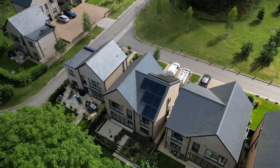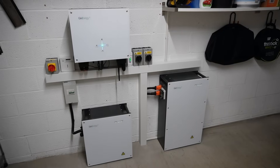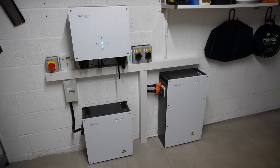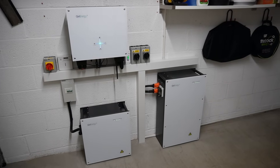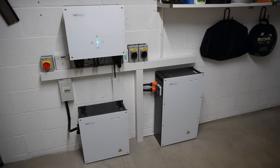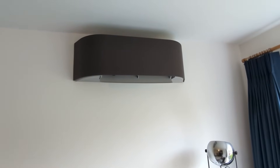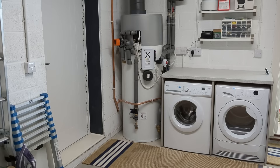We have a 6.8 kilowatt peak array split east and west, so 3.4 kilowatt peak on each side, going into a GiveEnergy battery system with a combined capacity of 14.7 kilowatt hours — a 9.5 and a 5.2 kilowatt hour battery combined — both going into a Gen 2 5 kilowatt hybrid inverter. We also have a Toshiba air-to-air heat pump system for heating in winter and cooling in summer, a Mixergy IHP integrated heat pump cylinder for hot water, and CAT also has an EV, currently a Fiat 500E.